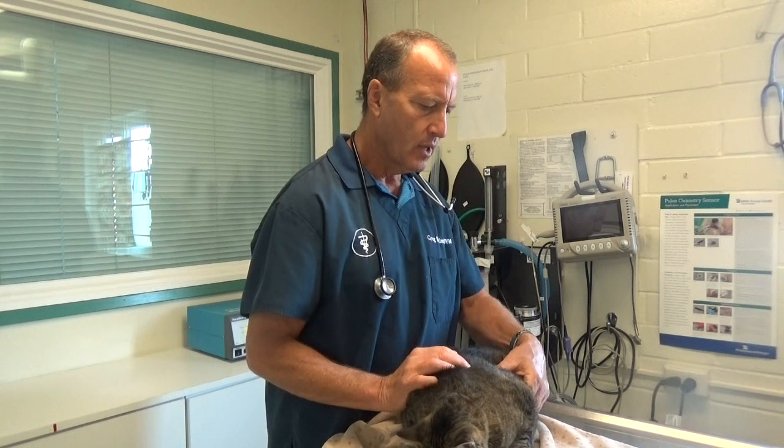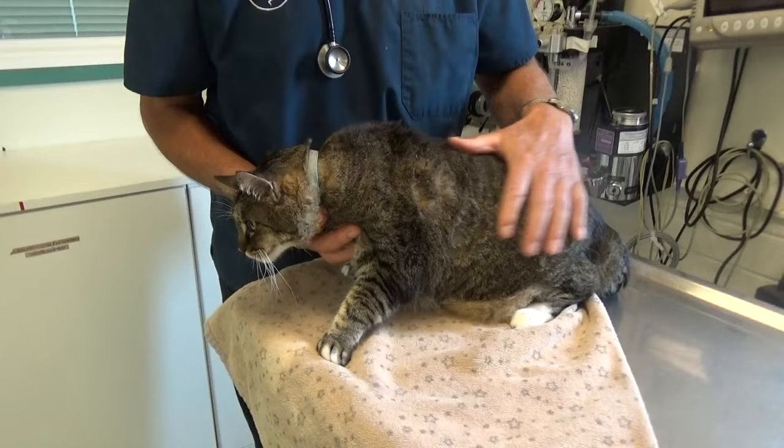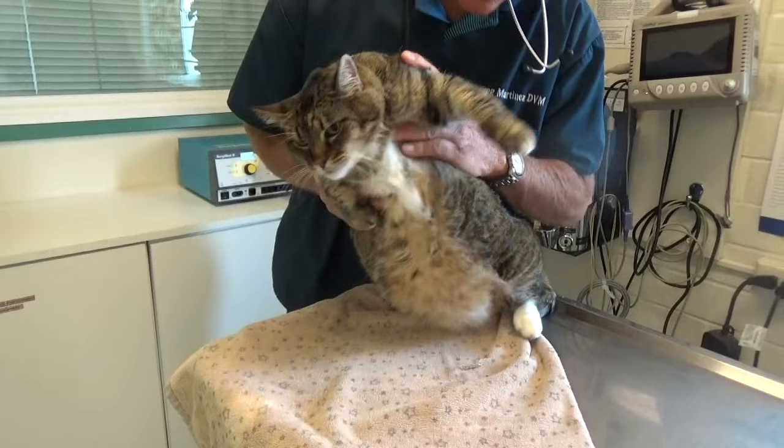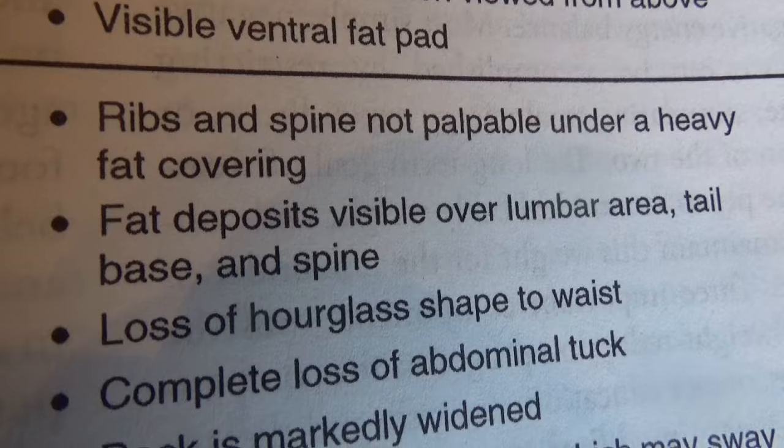So if you can't even attempt to feel your cat's ribs — if there's a big fat covering over them like this — this kitty is 16 pounds, and you can tell by looking at her. They carry their weight in their belly, they carry it over their ribs. The body condition score is a way to judge the cat according to the fat carried in various areas, and obese cats get a score of 5.